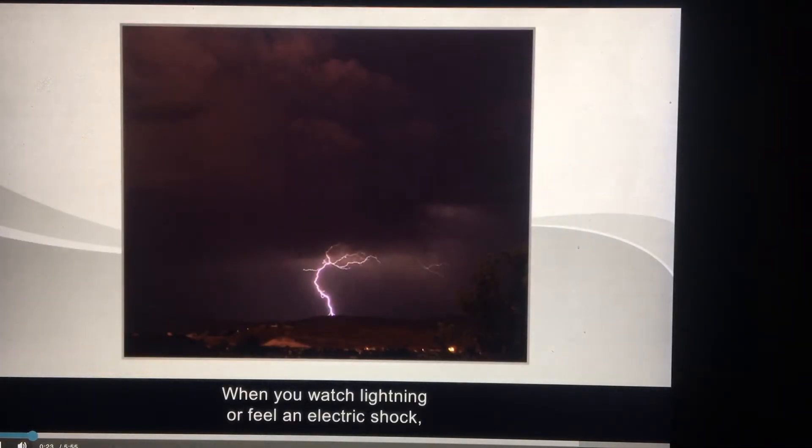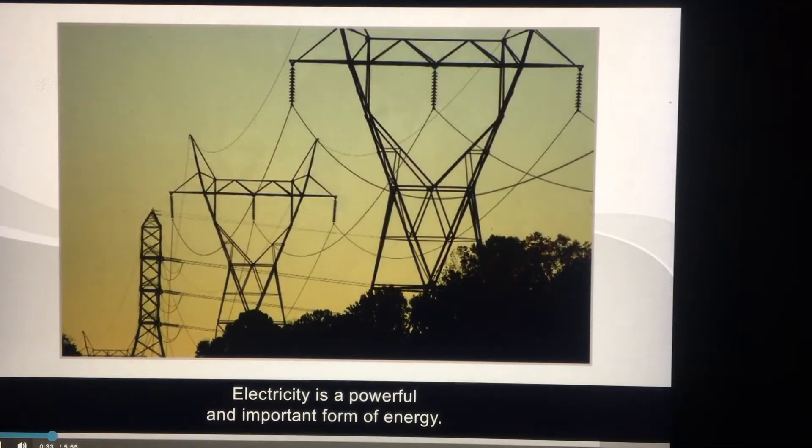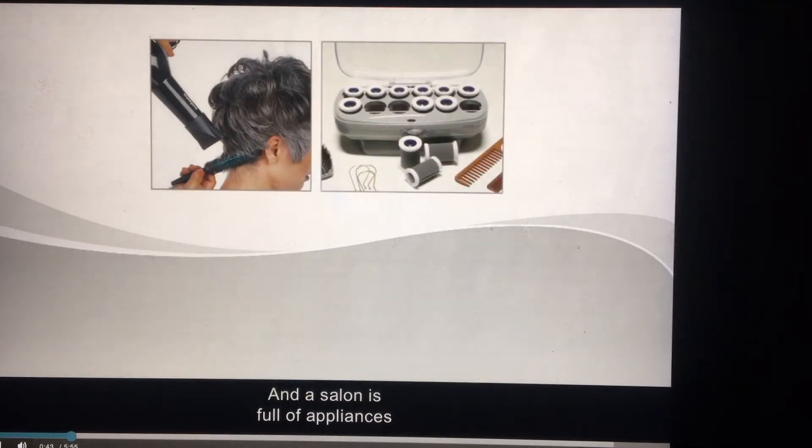When you watch lightning or feel an electric shock, you have some idea of the power of electricity. Electricity is a powerful and important form of energy. It is a form of energy that produces light, heat, magnetic, and chemical changes. And a salon is full of appliances that use this form of energy.